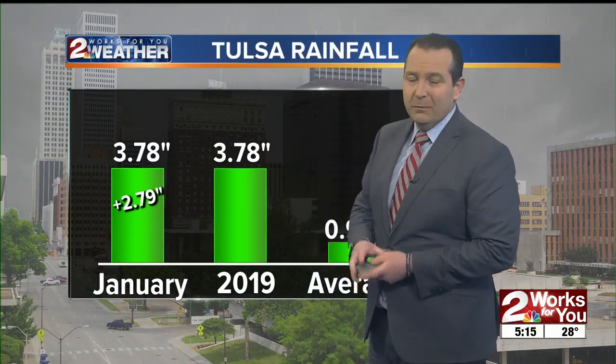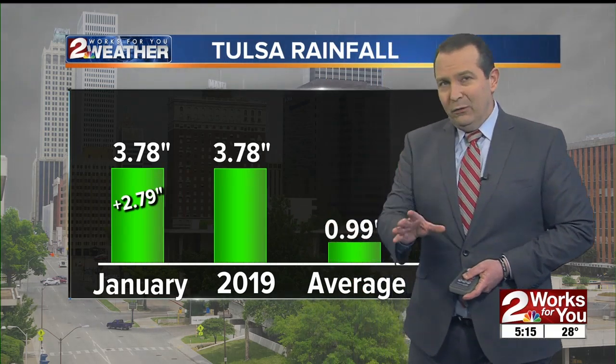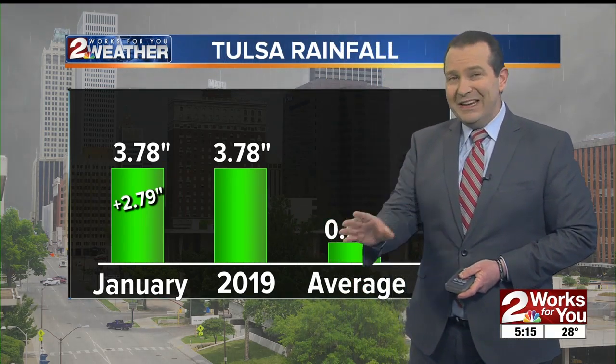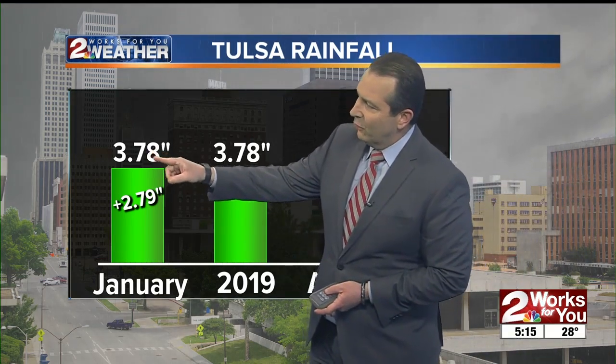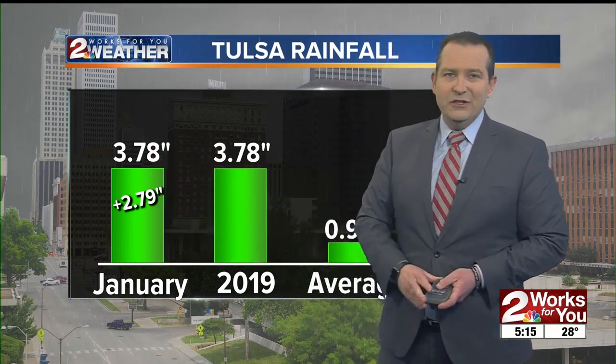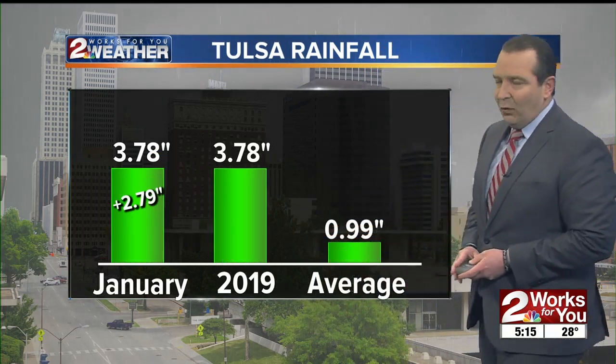We saw just a little bit of snow during the early morning hours here in the Tulsa area — 0.1 inches of snowfall officially at Tulsa International Airport, with a little bit higher amounts as you move toward the Arkansas line. Another thing we've seen so far this month has been plenty of rainfall: 3.78 inches for January, which is 2.79 inches above the average through today, with the average right around an inch of rain.